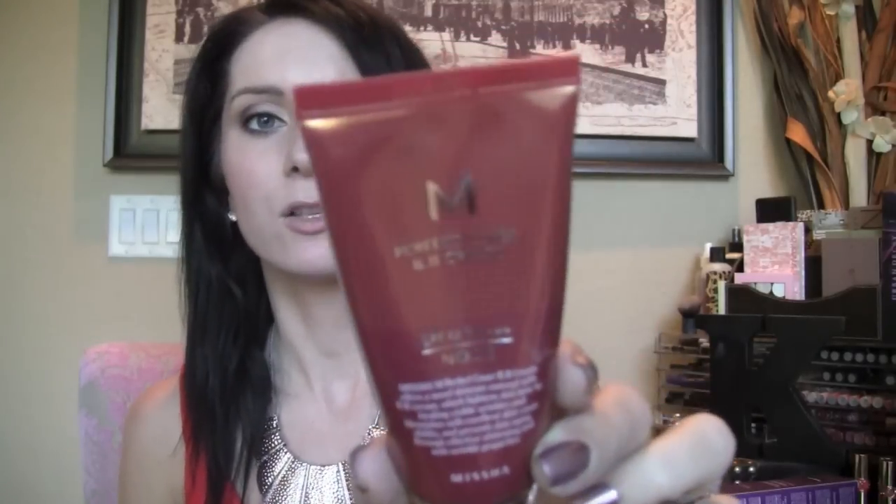Oh, actually I have one more BB Cream! A wonderful subscriber sent me a care package and included a BB Cream that was too light for her and she had never used. They sent her this and it's the Missha BB Cream in number 23. So I will also be reviewing this BB Cream as well.